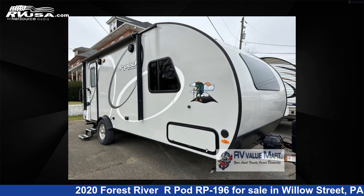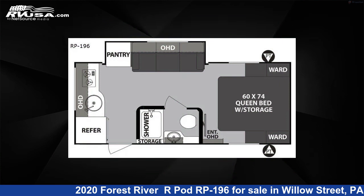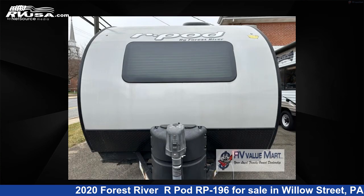This 2020 Forest River R-Pod RP196 is a travel trailer RV. It is located in Willow Street, Pennsylvania, 17584 and is offered for sale by RV Value Mart.